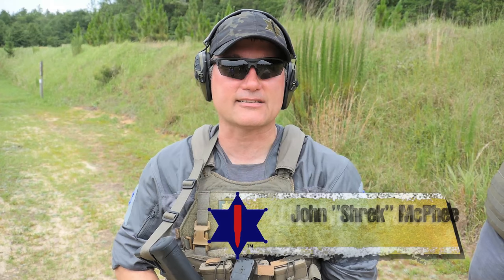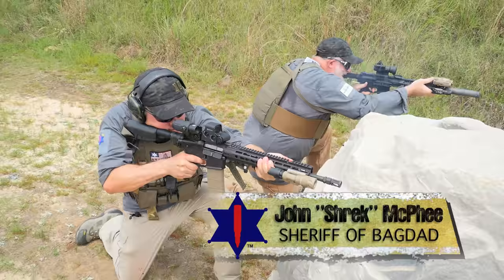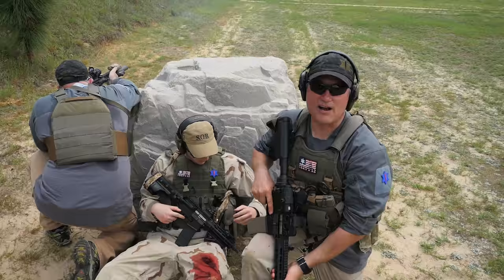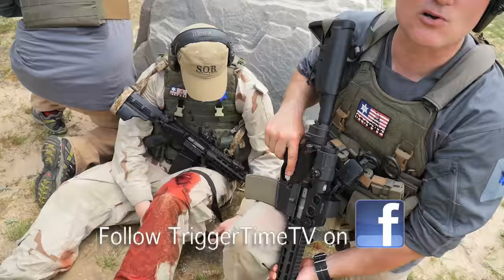The best medicine on the battlefield is superior firepower. So while the firefight's going on, if you're wounded, you need to move to cover and do self-aid. As you see, he's applying his own tourniquet at this time to himself.